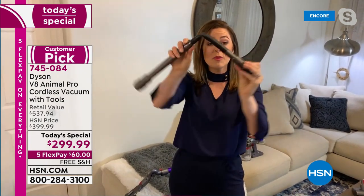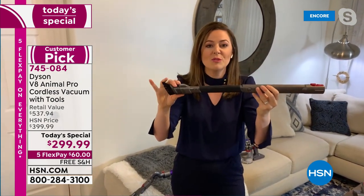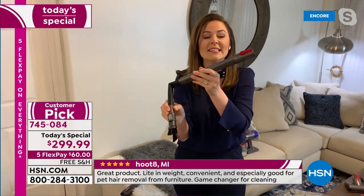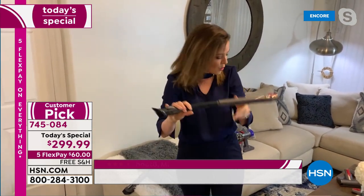Someone told me they use it for getting around the back of the toilet — areas you don't want to reach behind. This bends and can go around the back of the toilet. It's the floor-to-ceiling and every surface in between, and it's so easy.